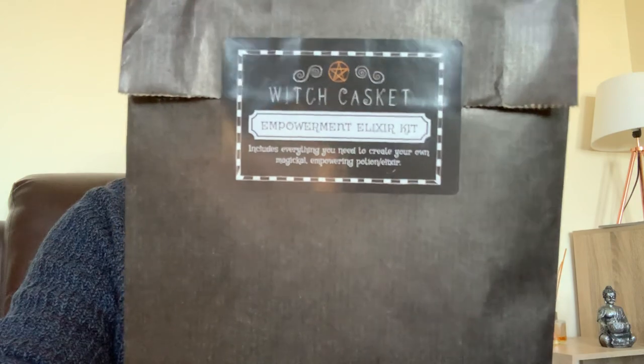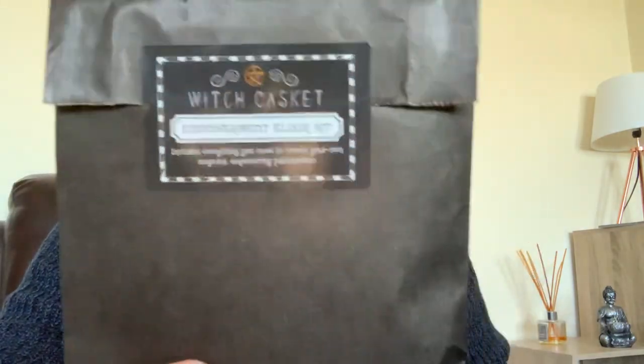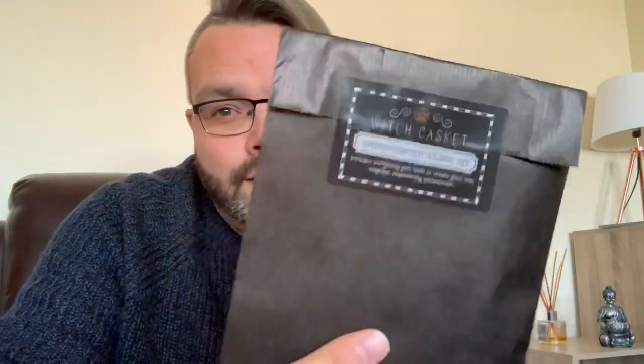Every Witch Casket you get comes with some sort of spell kit or something you can use on your altar. This one is the Empowerment Elixir Kit. It includes everything you need to create your own magical empowering potion or elixir. That sounds exciting! I've always wanted to get into herbs, potions, oils, and elixirs — it's always been something really fascinating for me. We'll have a look at that later and see what's inside.